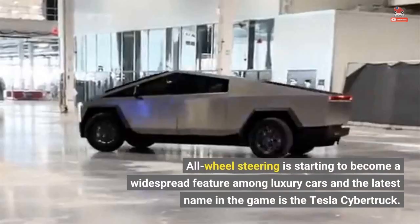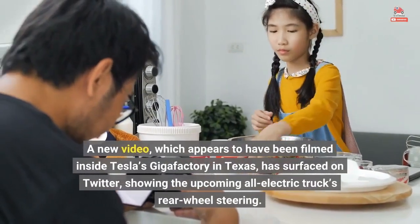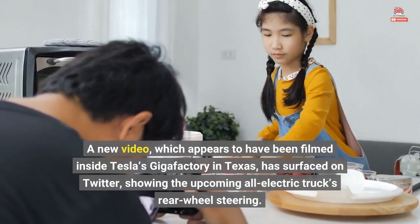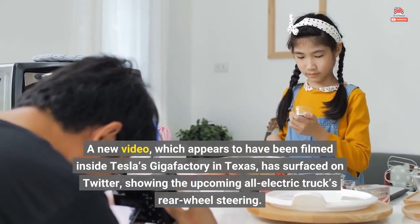All-wheel steering is starting to become a widespread feature among luxury cars, and the latest name in the game is the Tesla Cybertruck. A new video, which appears to have been filmed inside Tesla's Gigafactory in Texas, has surfaced on Twitter, showing the upcoming all-electric truck's rear-wheel steering.